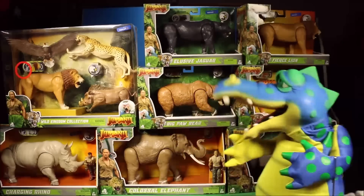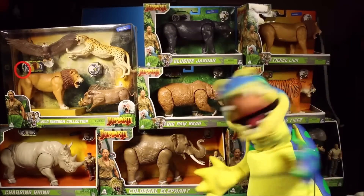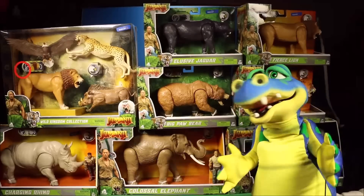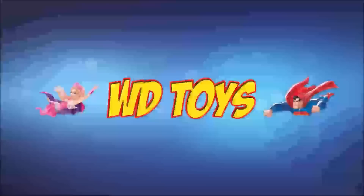Wow guys, great to see you. Today we have all the new toys from the new Jumanji 3: The Next Level movie. This is totally awesome. Let's go ahead and open these guys up. Welcome to WG Toys. Have fun.